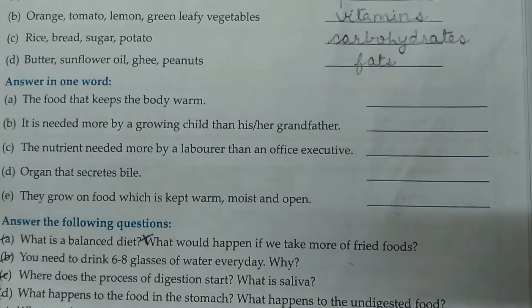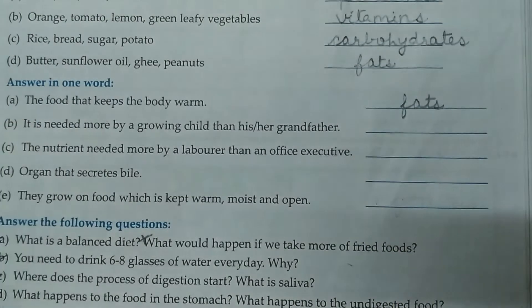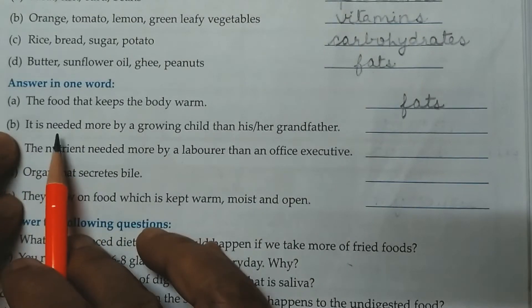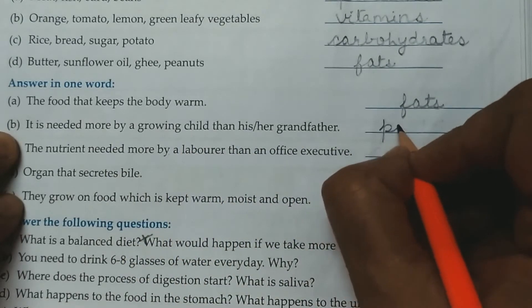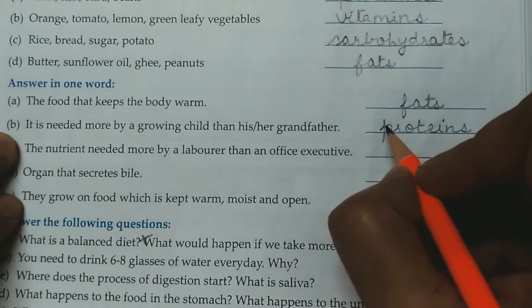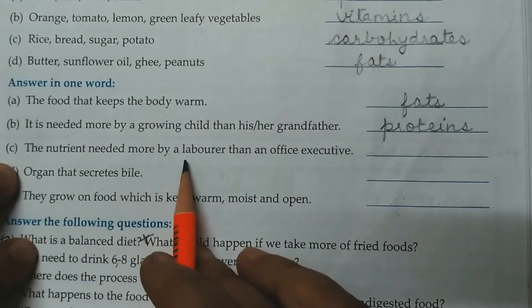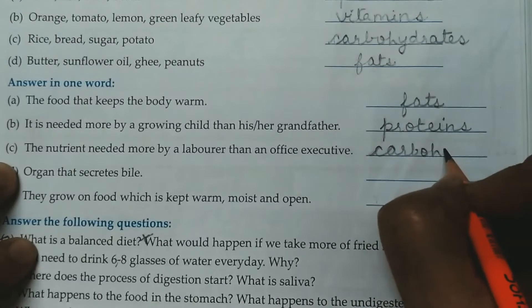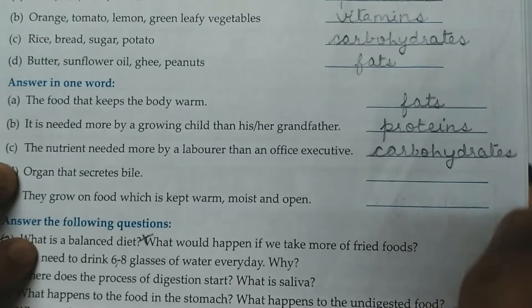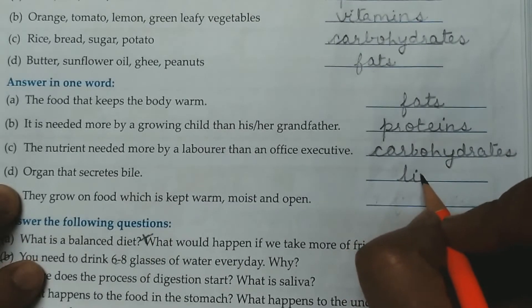Next question. Answer in one word. A. The food that keeps the body warm is fats. Fats give us energy also and keep our body warm. B. It is needed more by a growing child than his or her grandfather — proteins. Proteins are body-building food; they help in making new cells. So growing children need more proteins. C. The nutrient needed more by a laborer than an office executive — it is carbohydrates, because those who do physical labor need more energy and more carbohydrates. D. Organ that secretes bile — it is the liver.